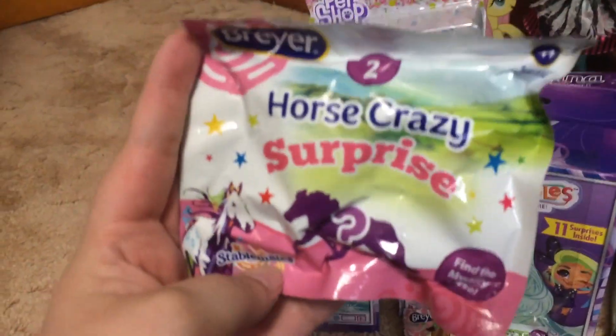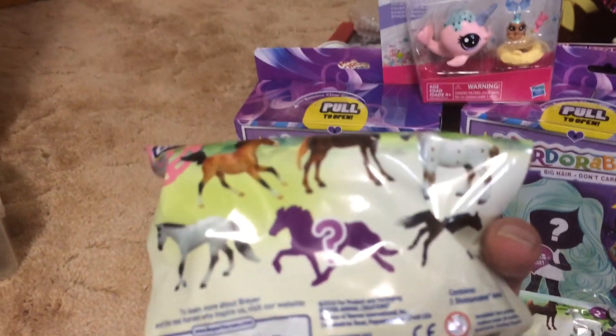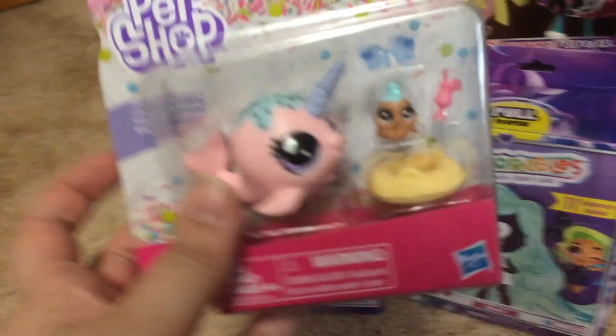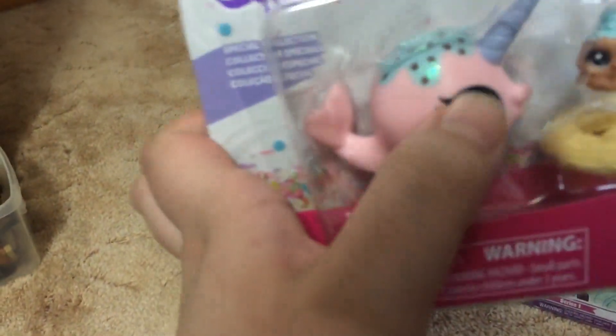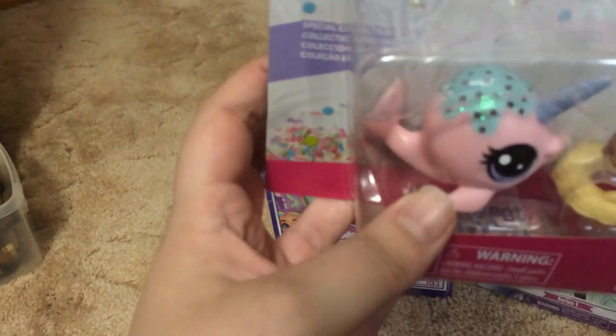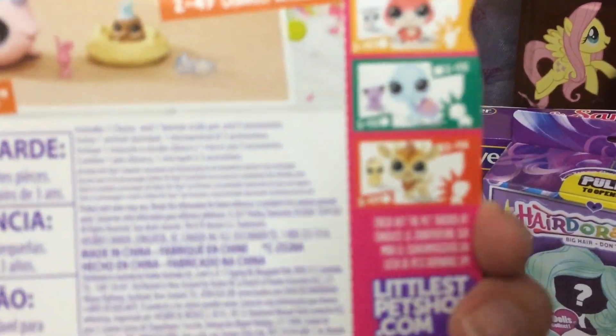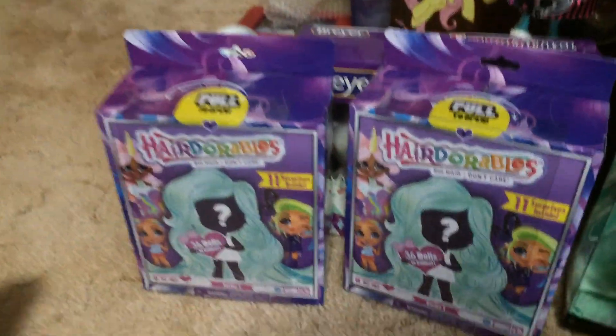Here are the blind bags series 2 for a Crazy Surprise — two of those to open with you guys. And I got this little Petrop Narwhal; it's the series 2 sweets collection. She's so cute, I love her! Here's a picture of the other ones you can get. Oh, look at this one at the bottom — I think it's a goat. It looks like a goat. That's so cute, I want that one.